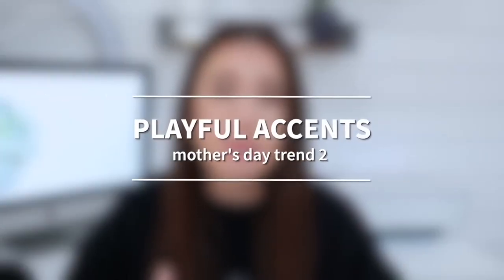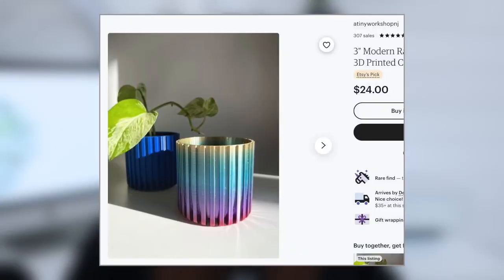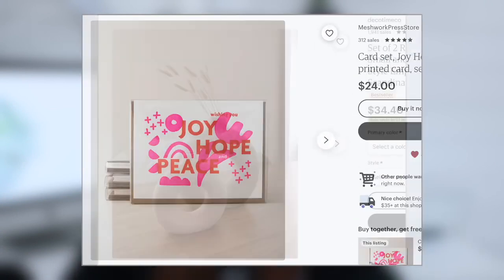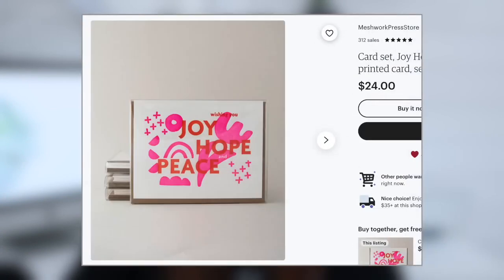Mother's Day trend number two is playful accents. Consider offering staple pieces with a fun twist, like a mug or a planter in a surprising color, or a vase in an unusual shape. Consider colorful and bold patterns, especially in the paper and party supplies niche, and anything that conveys a whimsical or childlike wonder aesthetic.